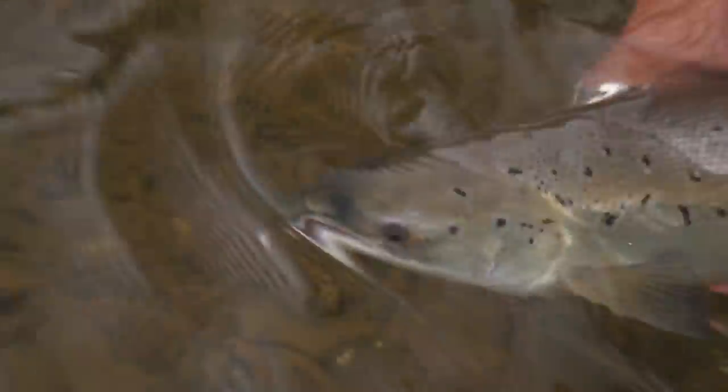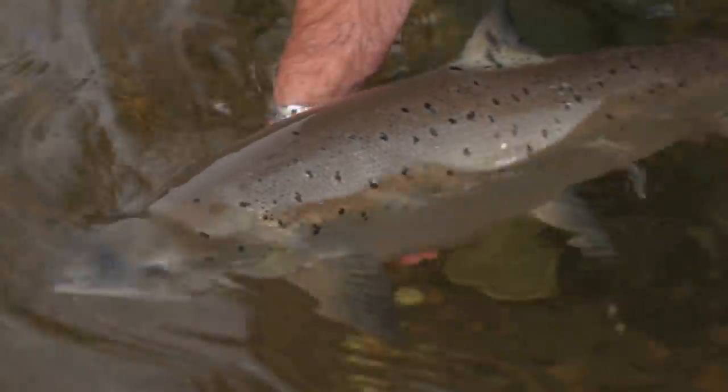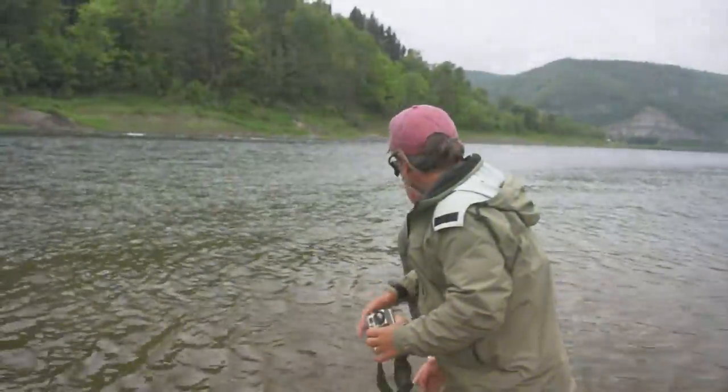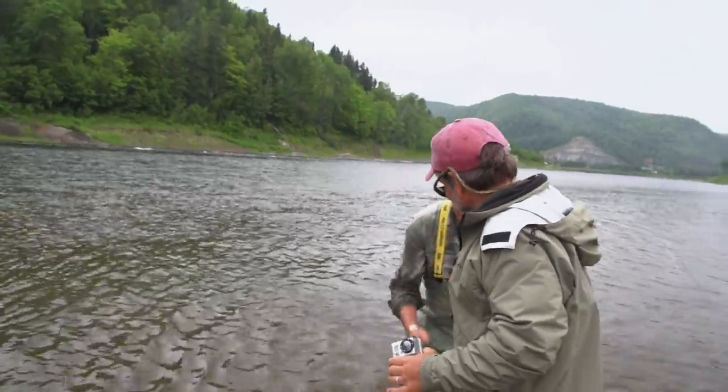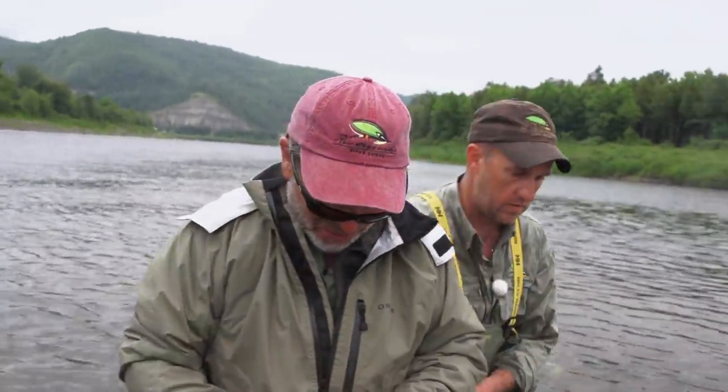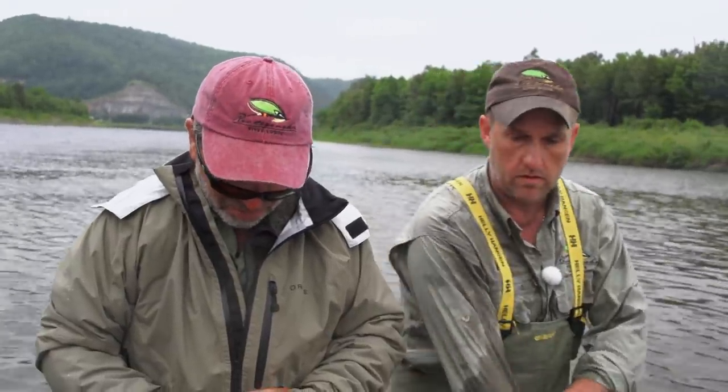Nice — we've got it. What's the size estimate? Fifteen pounds. Pretty nice.